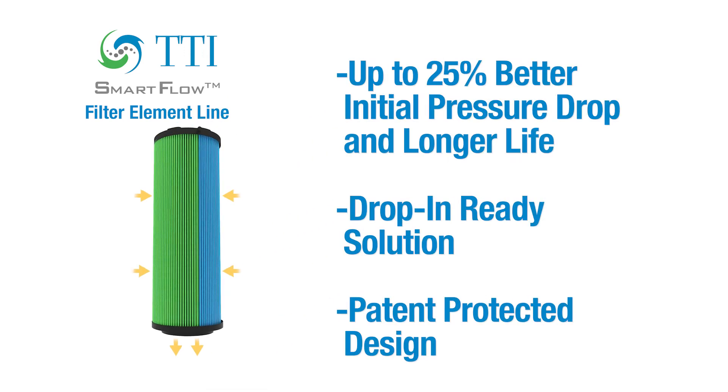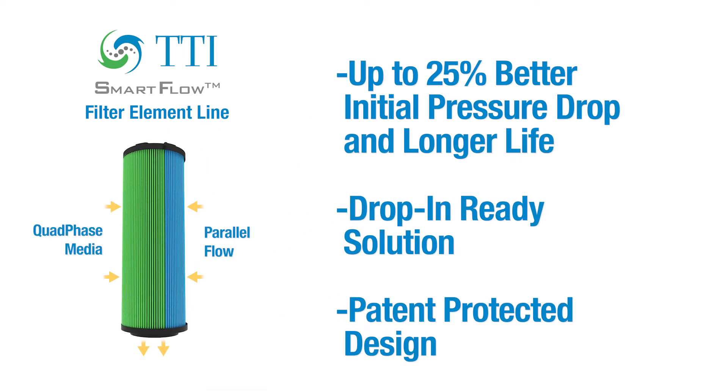Another popular use of TTI's SmartFlow Media configuration is upgrading systems already in service to have better cleanliness without compromising flow rates or having to size a new filter housing. In sensitive systems where clean pressure drop is a concern with existing filter elements, TTI can lower the pressure drop while still maintaining or improving on cleanliness.